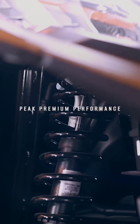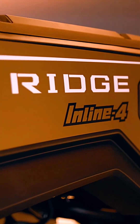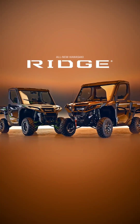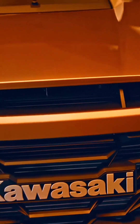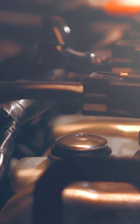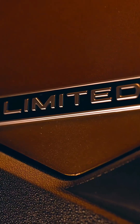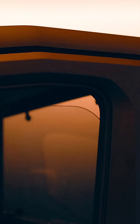Introducing a new era in off-roading, where advanced performance and automotive-inspired features meet in a side-by-side. This is Kawasaki Ridge. At the core is a Kawasaki inline four-cylinder engine that raises the side-by-side standard to entirely new heights. High-grade details pair with an exceptionally smooth ride to offer an elevated experience. This is Peak Premium Performance.